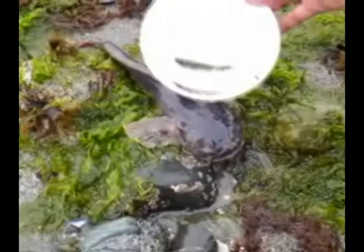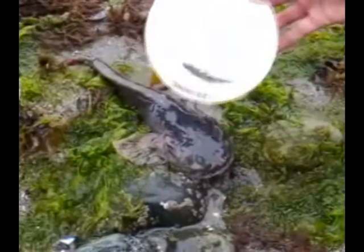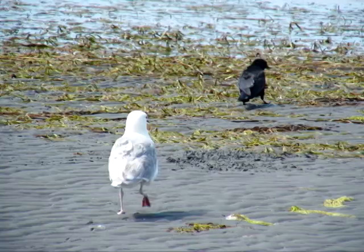A lot of people think that these fish need to be rescued when they find them under the rocks because there's not a lot of water for them. These fish have gills, so they can breathe through the water. They also can breathe through their skin, so they're okay with just a little bit of water. We want to keep them where they are with their eggs — we don't want to throw them back into the open ocean where they can be picked off by a bird.